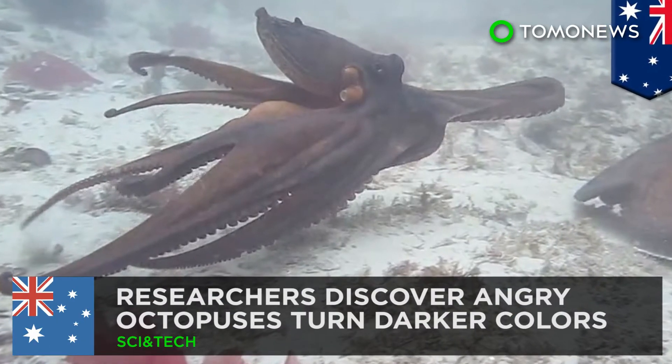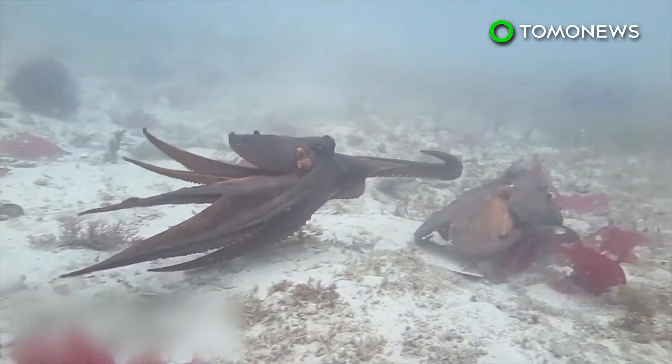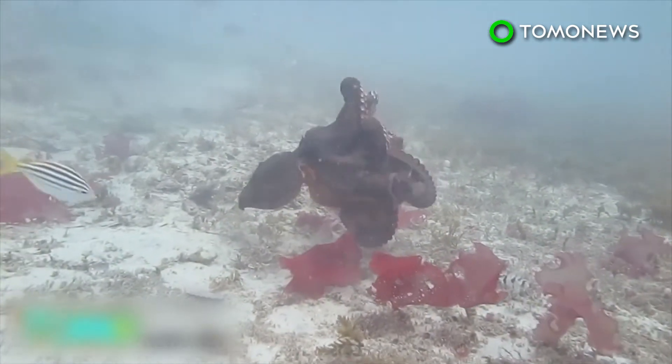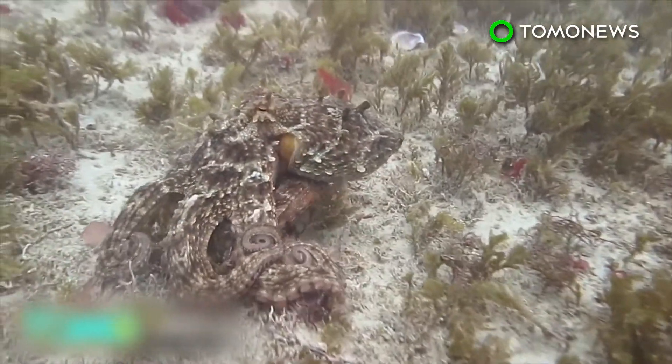Researchers discover angry octopuses turn darker colors. Scientists from the University of Sydney have discovered how octopuses communicate with each other by changing colors, including identifying certain poses that indicate a complex system of social signals that the marine creatures use to interact. After studying 53 hours of octopus footage, researchers concluded that the cephalopods turn a darker shade and try to make themselves appear larger or taller when they're being aggressive.